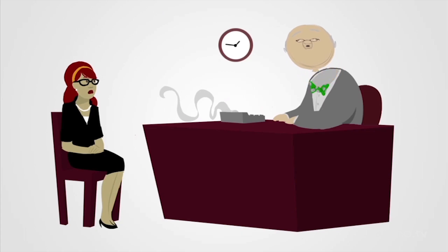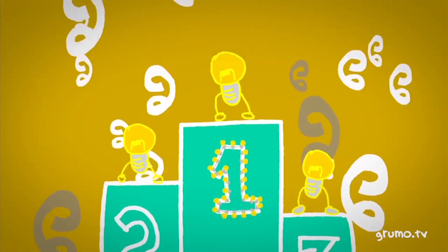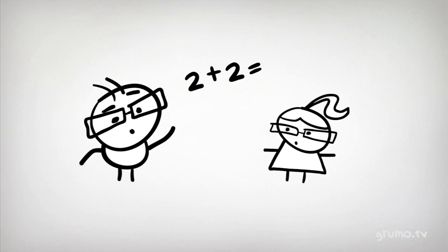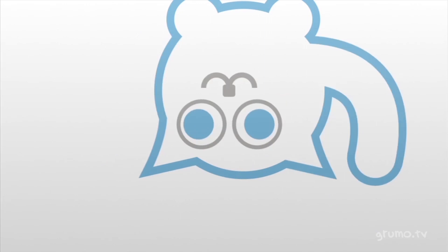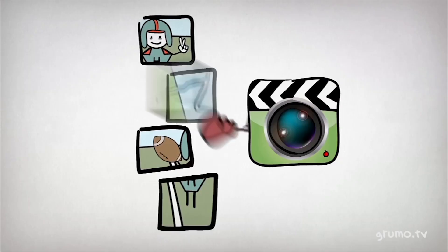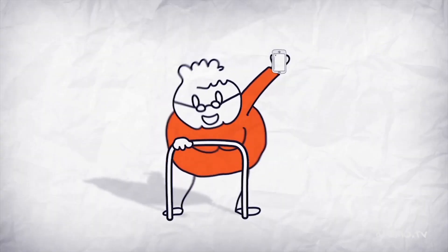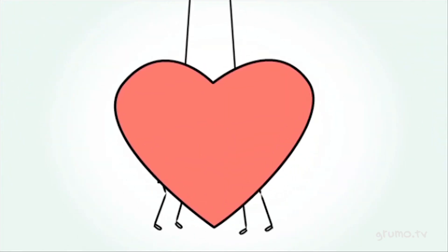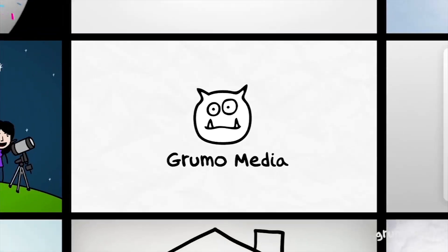We make the boring fun. The dull colorful. The complex simple. The scary, friendly. Life is too short for long words. So we remove the fluff, get to the point, and share what makes you special. Rumor — awesome demo videos.